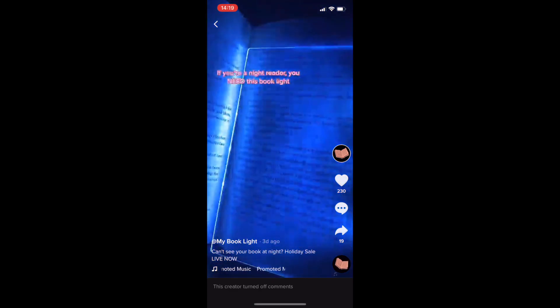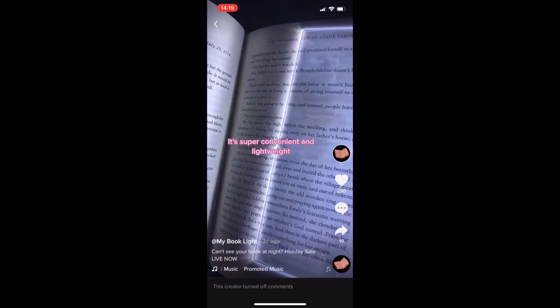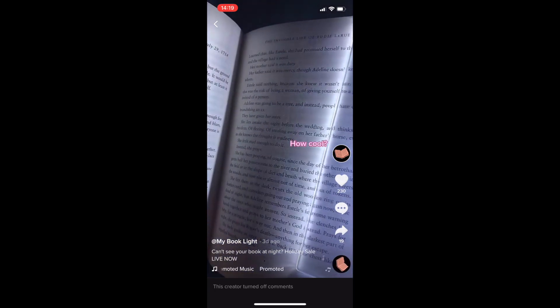Product number four is this night book light. I stumbled across it on TikTok and it's one of those products I would actually purchase myself. If you're a night reader, you really need this — it's super convenient and lightweight. In my opinion it's the perfect lamp to read books at night, since you just want a little bit of light rather than a super bright lamp.